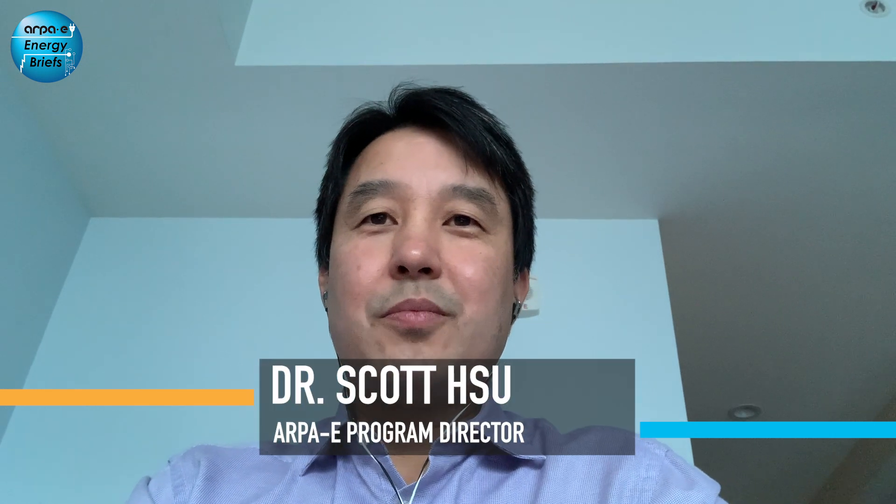Hello, I'm Scott Hsu, Program Director for the Fusion Energy Programs at ARPA-E. And I'm Colleen Neal, Technical Advisor for the ARPA-E Fusion Portfolio. Today, Scott and I are going to walk you through ARPA-E's fusion investments.